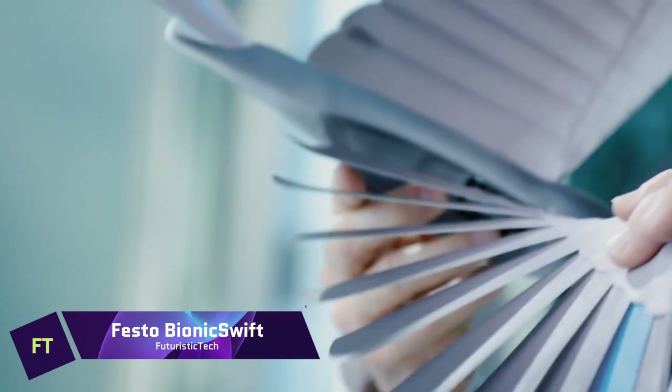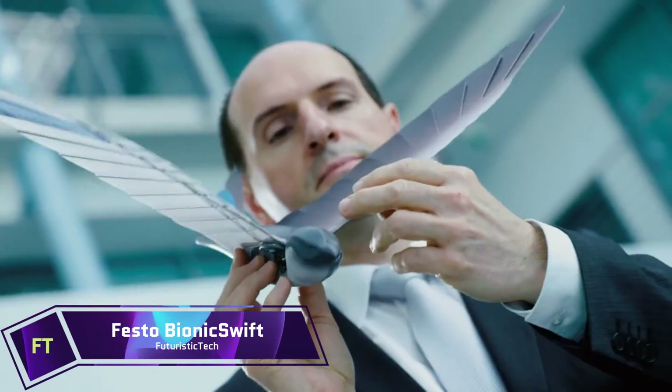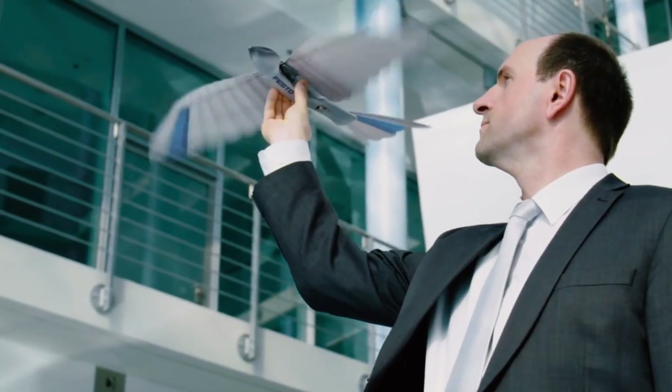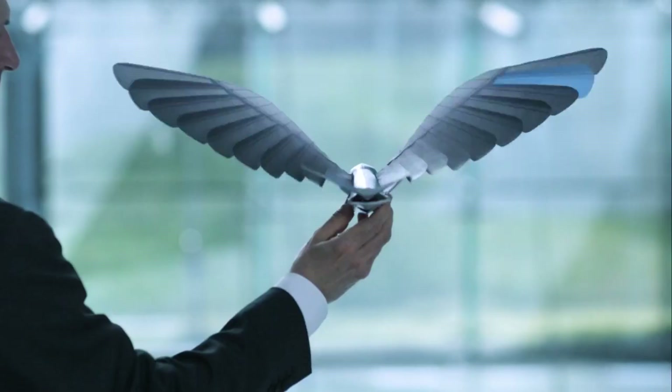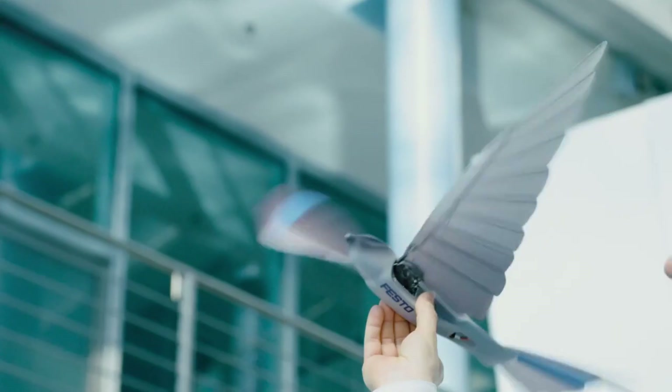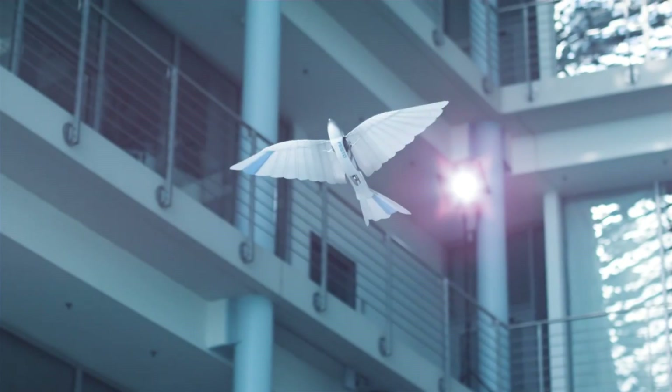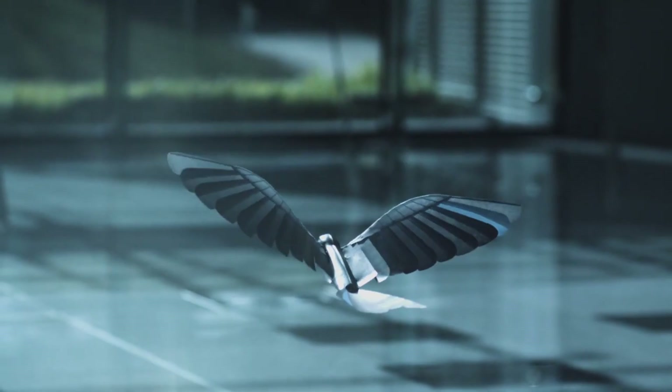Festo Bionic Swift. A technical marvel, the Festo Bionic Swift can fly just like a bird. Its wings, constructed of pliable foam segments, open and close in rhythm with the wing beat, giving it nimble and efficient flight. Thanks to the exact control of the wing flapping and tail angle, it can even do tight maneuvers and loops in the air.